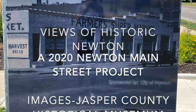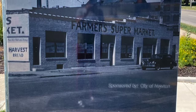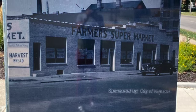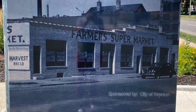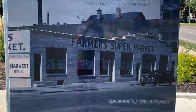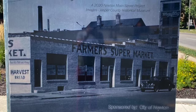I'm talking about the utility box wrap on West 4th Street. There you'll see an image from the early 1940s of the Farmer's Supermarket, a grocery store that opened in the 1930s and was operated as such until about 1967.